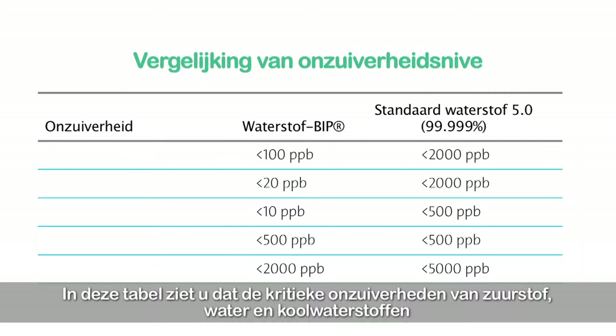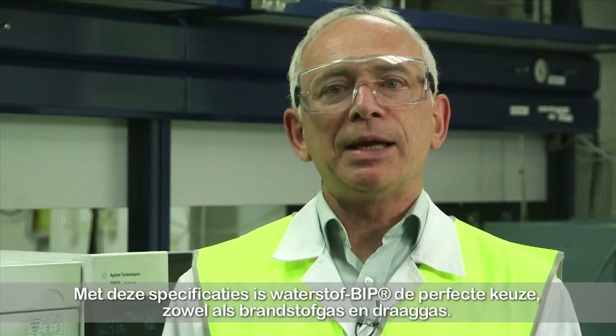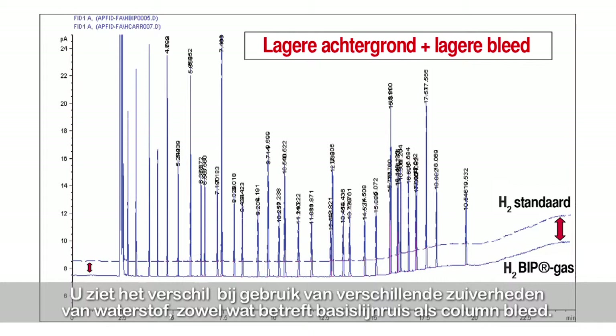In this table, you can clearly see that the critical impurities of oxygen, water, and hydrocarbons are up to a hundred times lower in hydrogen BIP than in conventional hydrogen 5.0, the most common purity used in laboratories worldwide. These specifications make hydrogen BIP the perfect choice both as a fuel and carrier gas. This chromatogram shows the typical results for GC-FID when using hydrogen BIP both as a fuel and carrier gas compared with hydrogen technical grade. You can see the difference in different purities of hydrogen in terms of baseline noise and column bleed.